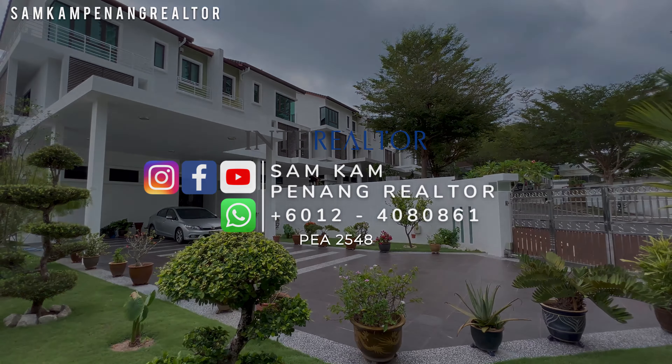So if you're interested to know more about this property, do WhatsApp me or drop me a call. That's it for today.